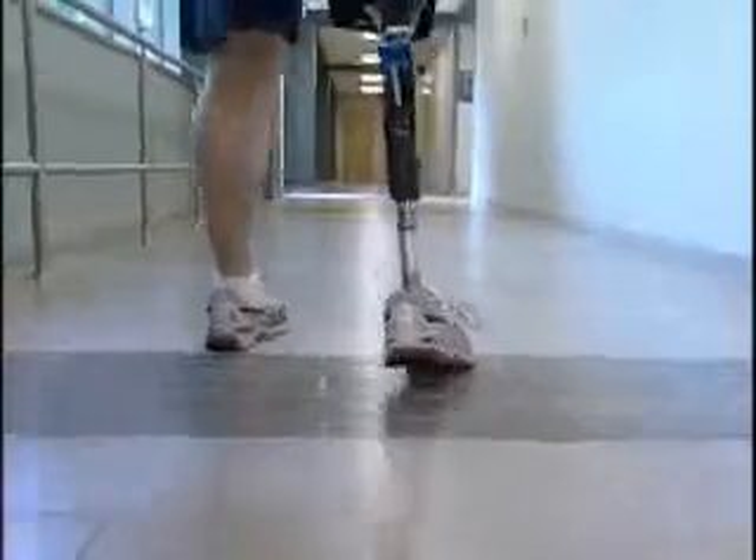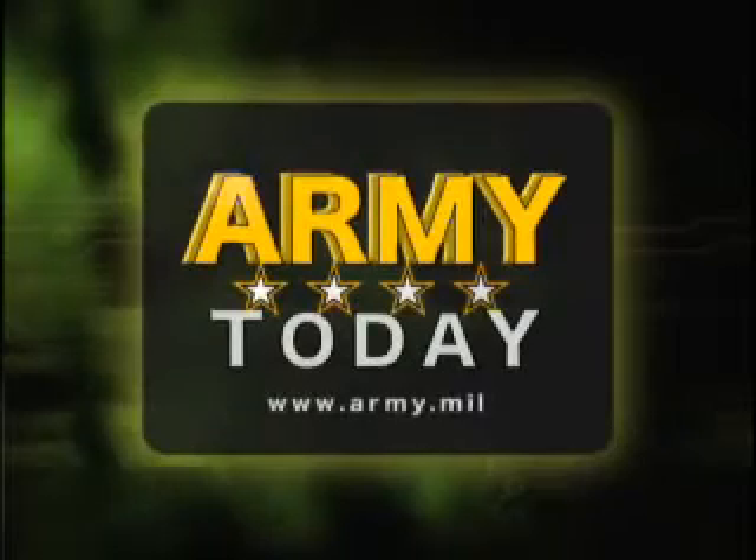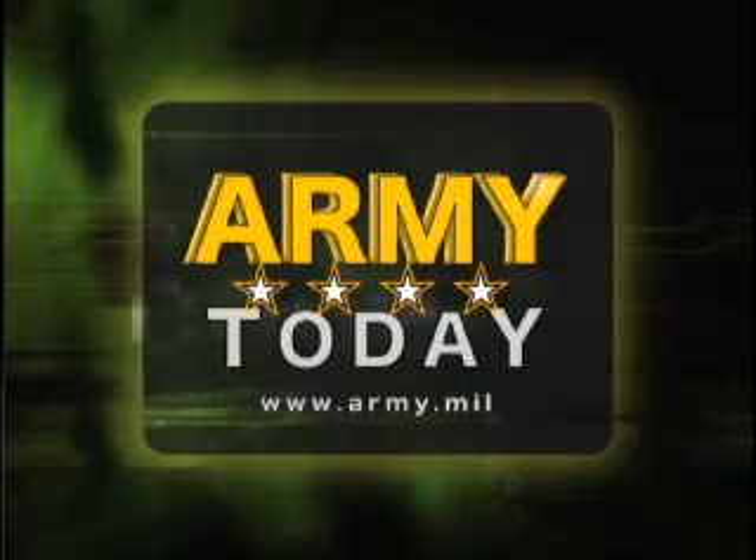Crystal Park, Washington. That's the Army Today from the Soldiers Media Center, Washington.